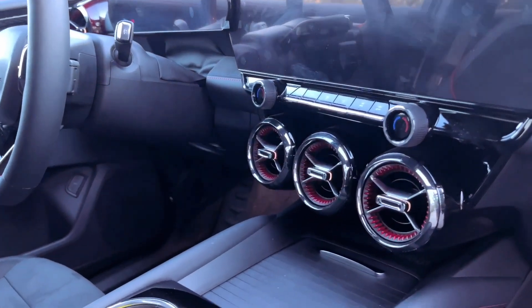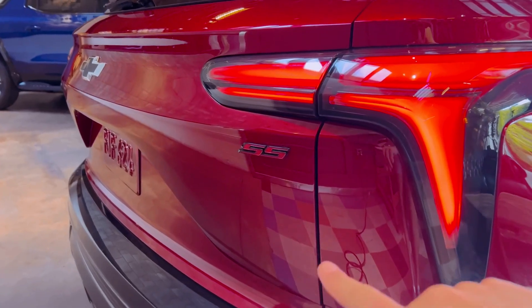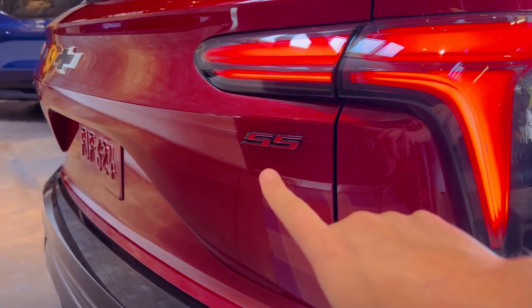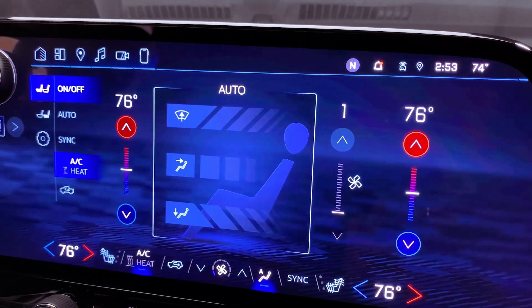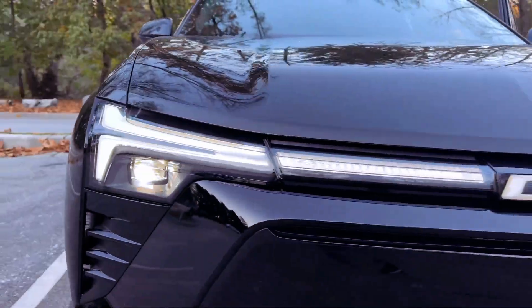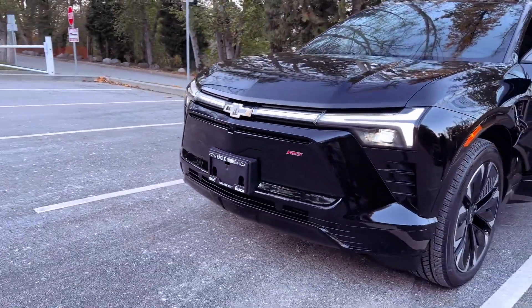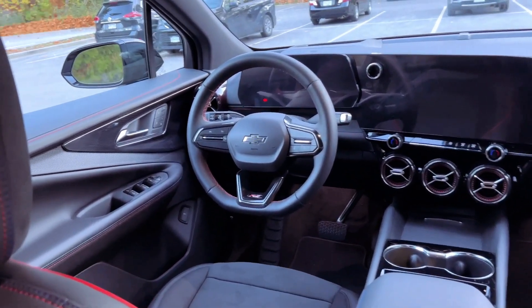Details on the Blazer EV's battery packs are yet to be fully revealed, but the RS model is expected to lead the lineup with an EPA-estimated driving range of 320 miles. The one LT model targets approximately 247 miles per charge, while the two LT and RS trims claim ranges of 293 and 290 miles, respectively.